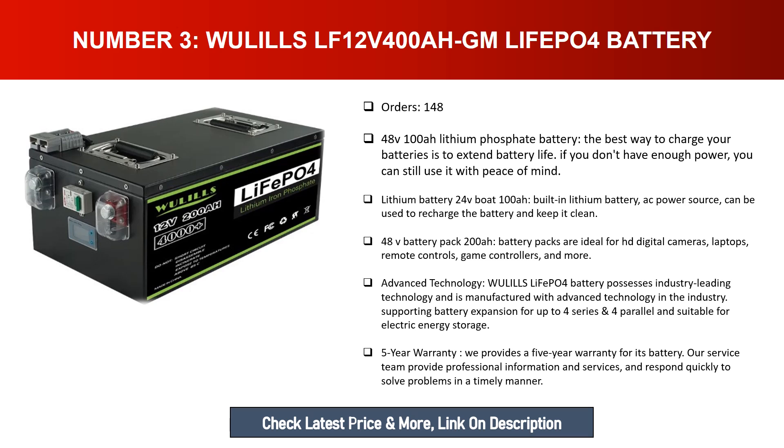Wulz LiFePO4 battery possesses industry-leading technology, supporting battery expansion for up to four series, four parallel, and suitable for electric energy storage. We provide a five-year warranty for this battery. Our service team provides professional information and services and responds quickly to solve problems in a timely manner.